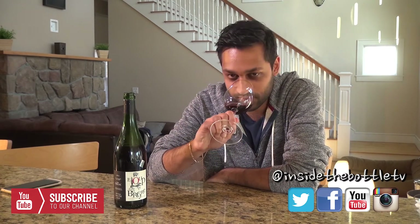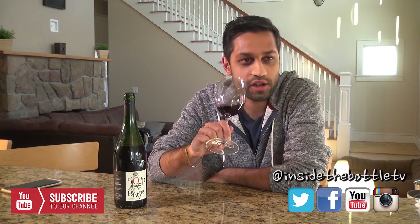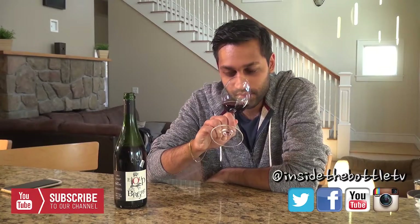So what do we get on the nose here? What's really lively — get some black cherry, a lot of black cherry actually, and a little cinnamon.